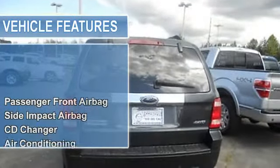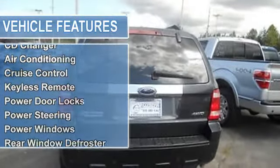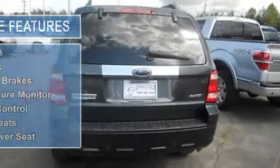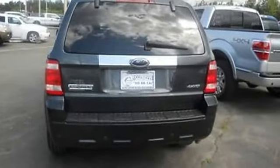Air conditioning, auto dimming rearview mirror, cruise control, keyless remote, power door locks, power steering, power windows, rear window defroster, tilt steering column, fog lights, roof rack, anti-lock brakes, tire pressure monitor, traction control, leather seats, power driver seat.